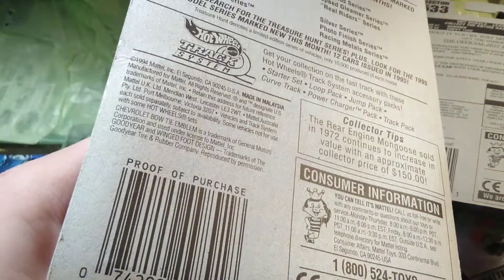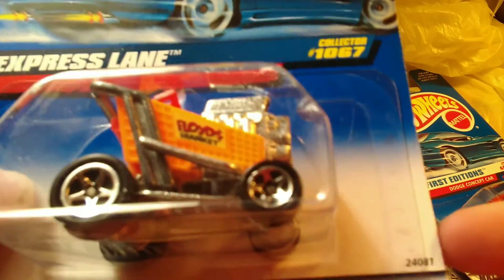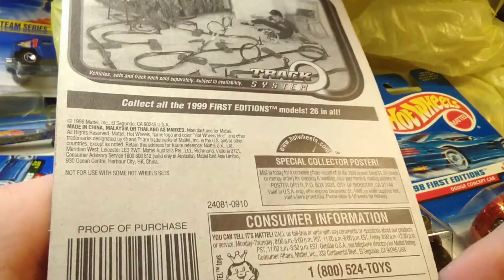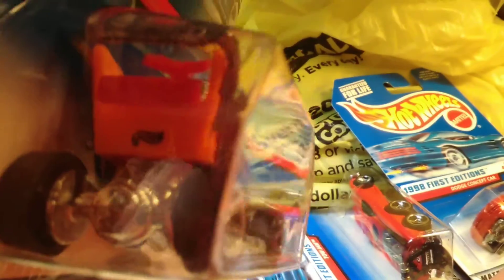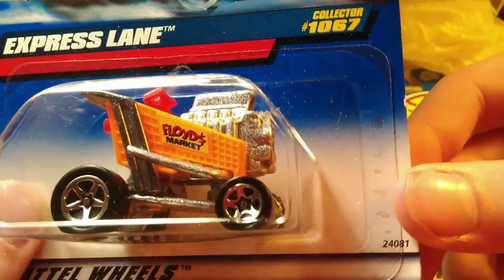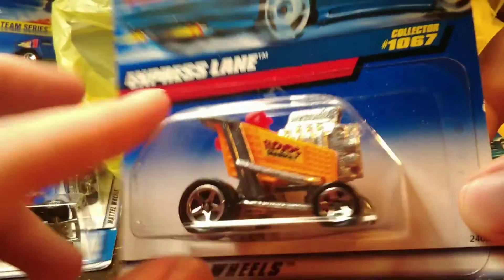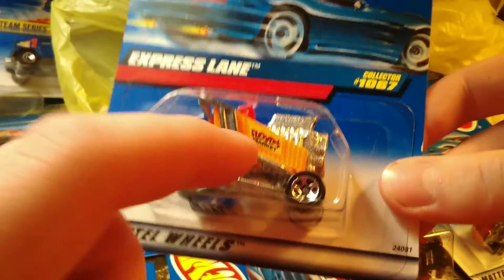Then we've got the Express Lane for Floyd's Market — I always like this Express Lane. This is probably from the late 90s — yep, 1998. It's got a little Hot Wheels logo on the back of the cart. If you couldn't tell, it's a shopping cart with an engine in it — heck of an engine in a shopping cart. I have the Express Lane but I don't have the Floyd's Market version.